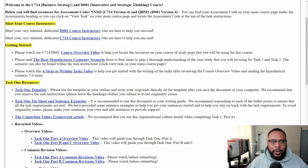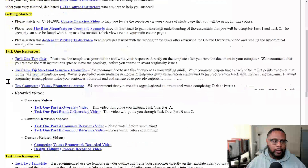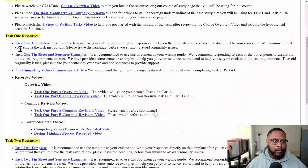Here we are at the course resource page. WGU puts together really great materials, and if you give yourself an hour or two to read through and see where everything is, you'll line yourself up for success. They have a 'meet your instructor' area, a 'how to get started' section, and then it breaks down by Task 1 and Task 2. Importantly, both tasks have a template that allows you to fill in the details related to each question or prompt covering the scenario.